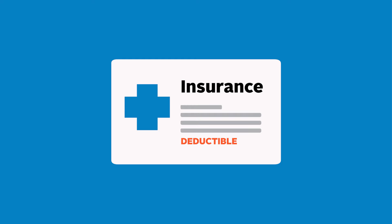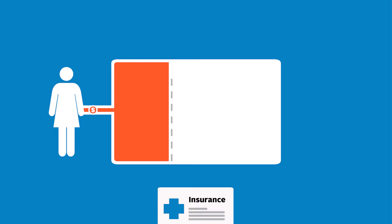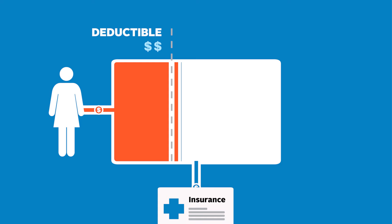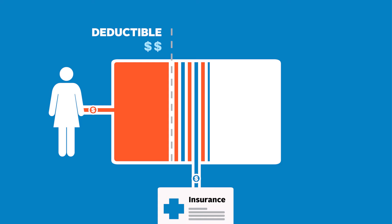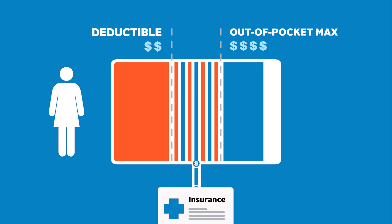Find out if your plan has a deductible. This is a dollar amount you have to pay for services before your insurer starts to pay a portion of the cost. If you reach your deductible and still need more care, you and your health insurer will share costs until you reach your out-of-pocket maximum. If you reach your out-of-pocket maximum, then your health insurer will pay for all of your covered services for the remainder of the plan year.